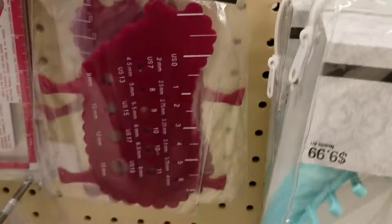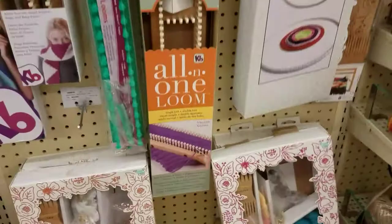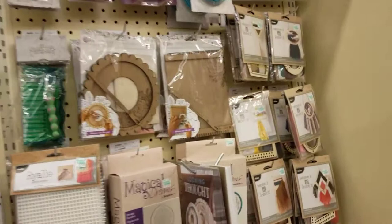Oh, that's the hook gauge right there. Some weaving kits, looms, more looms, and some more kits — these are really cute.